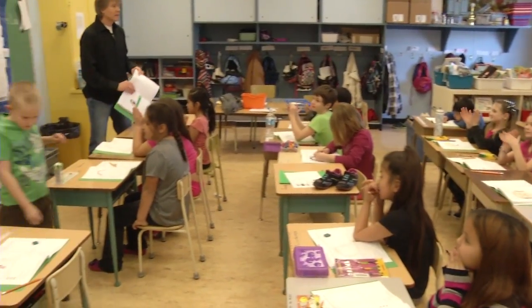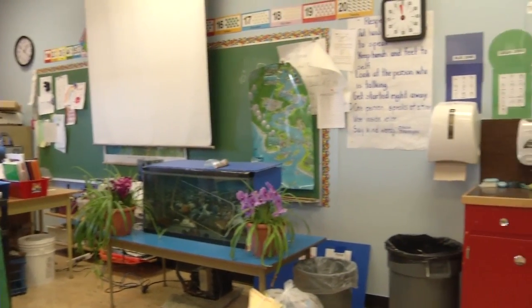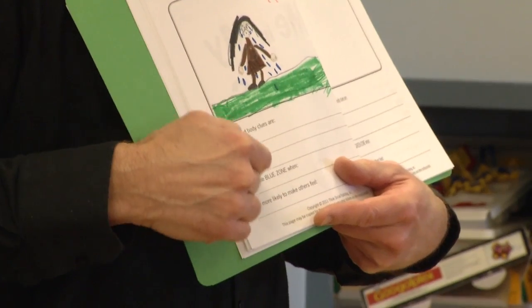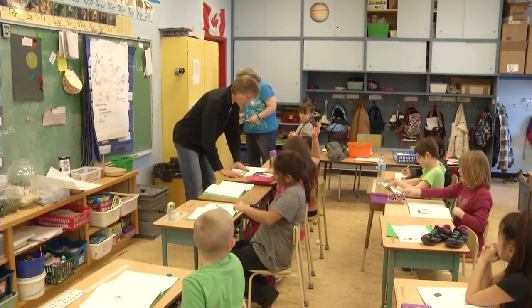And the program is only getting bigger. A PAC member shared a story where she was frustrated with her daughter, and her daughter said, 'Mom, are you in the yellow zone?' That conversation is happening at home too, and that's the ultimate goal — to get the conversation beyond the walls of the school, out to parents and into the community. Teachers are hoping the Zones of Regulation will not only help students in learning but also promote positive attitudes in the school system.